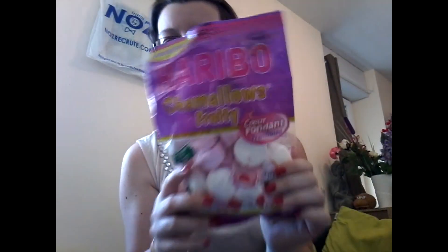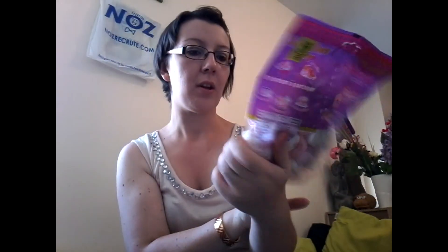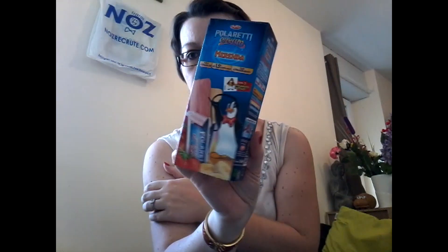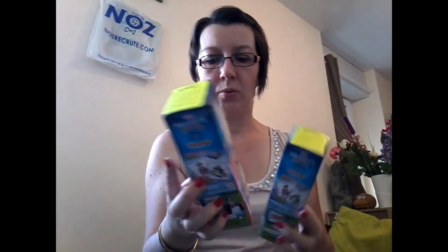Des petits chamallows. J'ai retrouvé, comme vous avez dû le voir sur ma dernière vidéo, des petites glaces comme ceci à 40 centimes. Pareil, j'en ai pris deux, c'était à la fraise et banane.